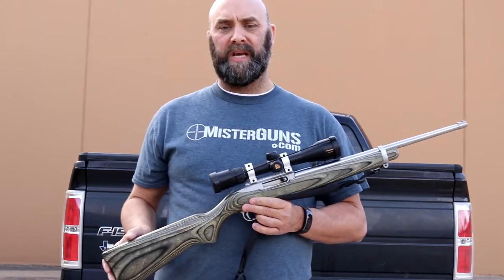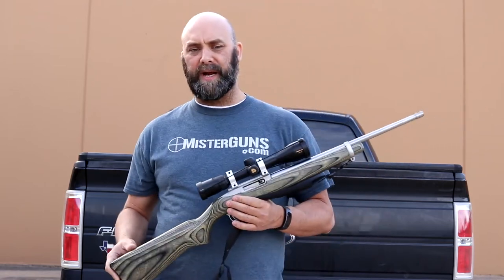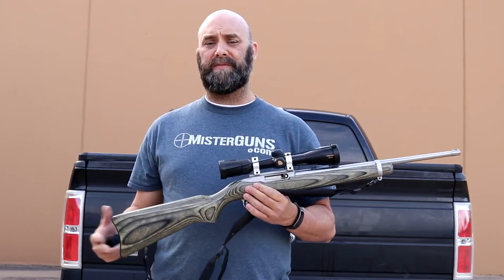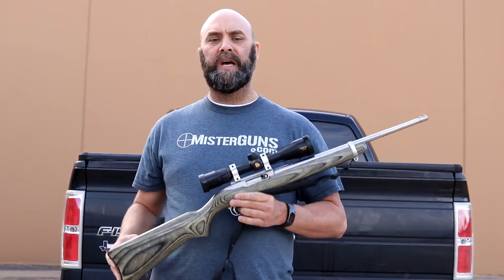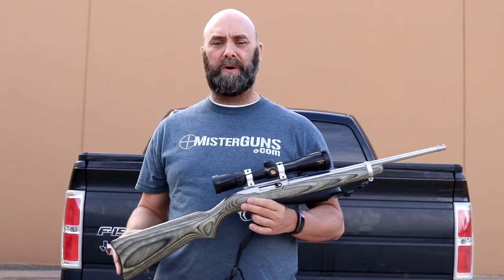They're great shooting little guns — very, very accurate, as you'll see in our shooting videos. And like I said, everybody needs a .22, so that's the reason why you should probably pick up one of these. They're not very expensive. You can get them as low as $200 or so used, and a new one is probably closer to $300. Then they've got all sorts of fancier models you can spend more on.